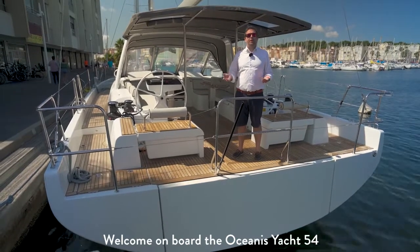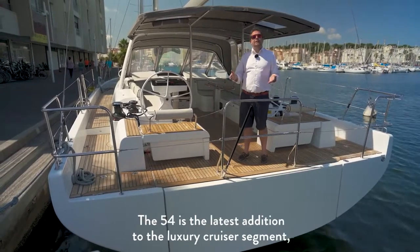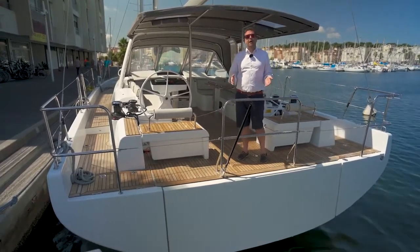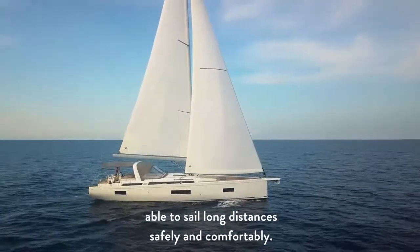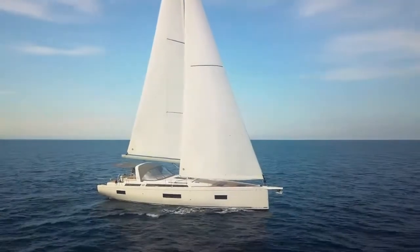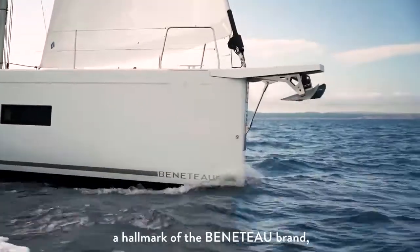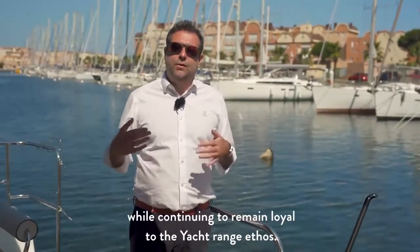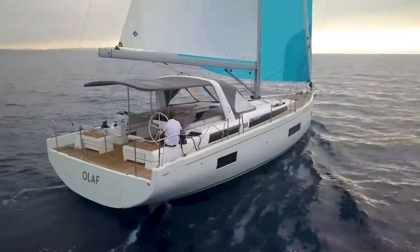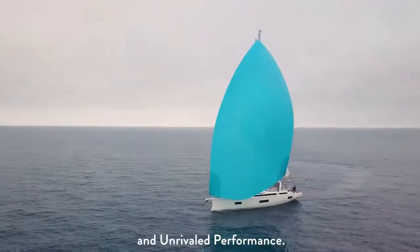Welcome on board the Oceanis Yacht 54 here in Grissan. The 54 is the latest addition to the luxury cruiser segment, delivering sturdy and stylish yachts able to sail long distances safely and comfortably. She embodies the innovation that has always been a hallmark of the Beneteau brand while remaining loyal to the yacht range ethos: elegance, luxurious accommodation and unrivalled performance.